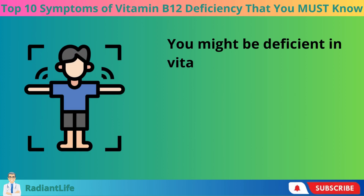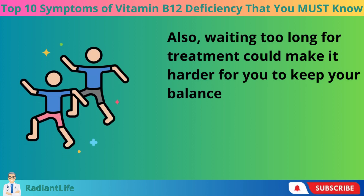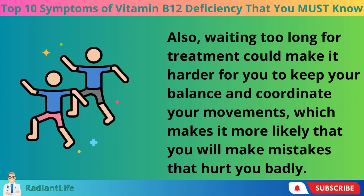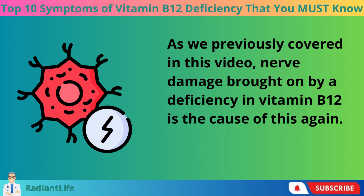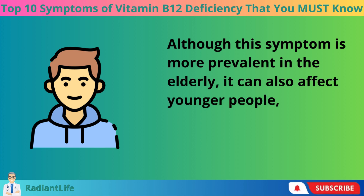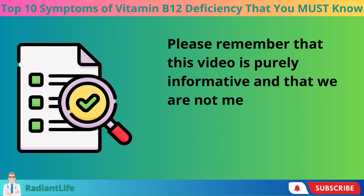You might be deficient in vitamin B12 if you've noticed changes in your range of motion. Waiting too long for treatment could make it harder to maintain your balance and coordinate your movements, increasing the risk of harmful falls. As covered earlier, nerve damage brought on by a deficiency in vitamin B12 is the cause. Although this symptom is more prevalent in the elderly, it can also affect younger people, particularly after a prolonged deficiency.